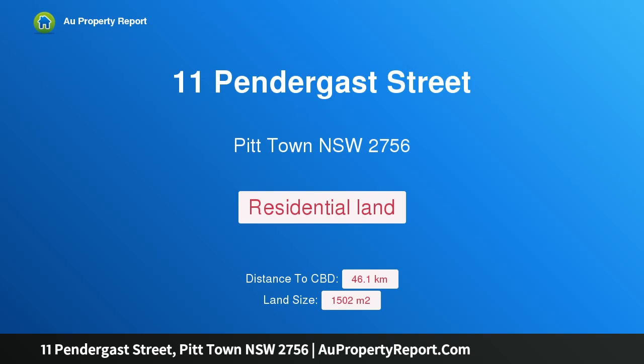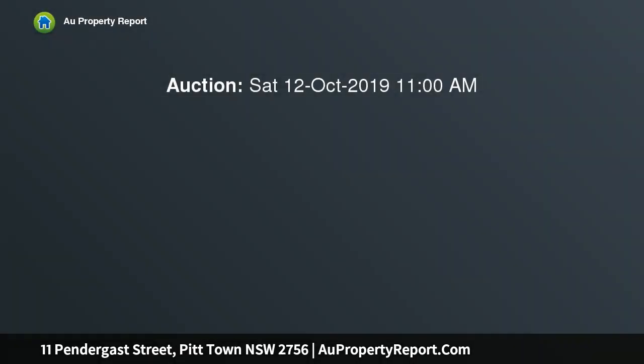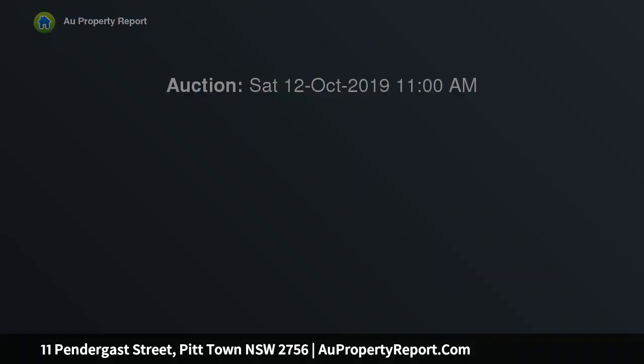Hi, I am glad to introduce property 11 Pendergast Street, Pit Town, New South Wales 2756 — registered and ready to be built on. Auction location on site, 11 Pendergast Street, unless sold prior. Picture perfect Pit Town land: prime 1500 square meters of vacant land, fully registered and ready to be built upon.